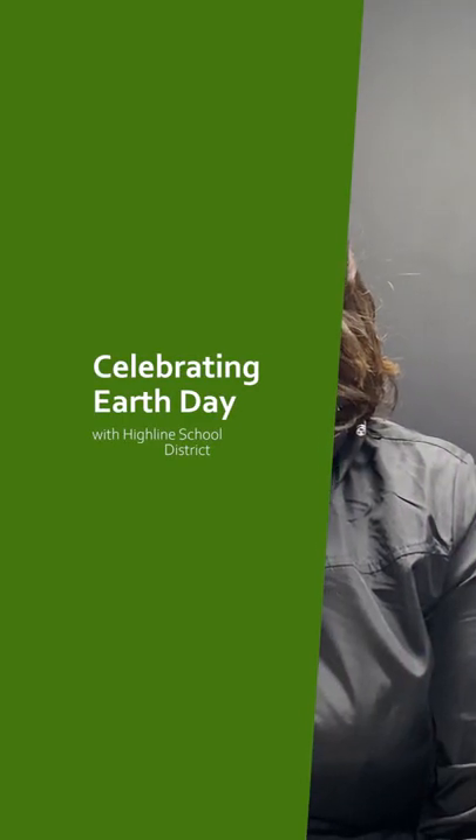Hi, my name is Alexandra Manuel. I'm a community arts educator and I've been working with Highline School District with second graders making art about beauty they see in the world.